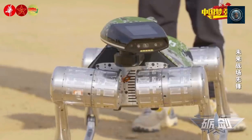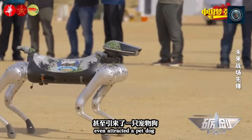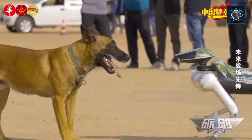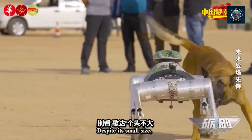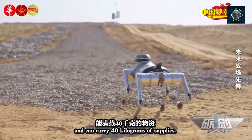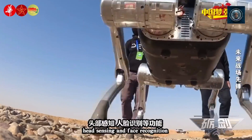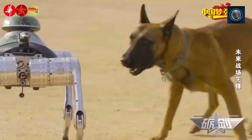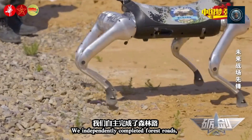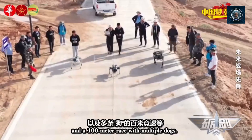Situational awareness and perception: traditional robots may have limited sensory capabilities, making it challenging to navigate complex environments or detect and avoid obstacles effectively. Robot dogs, equipped with advanced sensors and perception systems, can enhance situational awareness and make more informed decisions. Overcoming these challenges requires innovative robotic designs, advanced locomotion systems, improved sensing capabilities, and intelligent control algorithms. Robot dogs, with their biomimetic design and legged locomotion, offer a promising solution by providing greater mobility, agility, and adaptability in challenging terrains and situations.